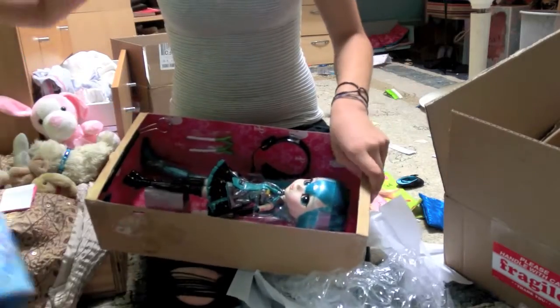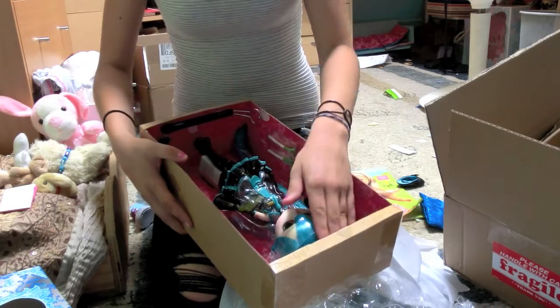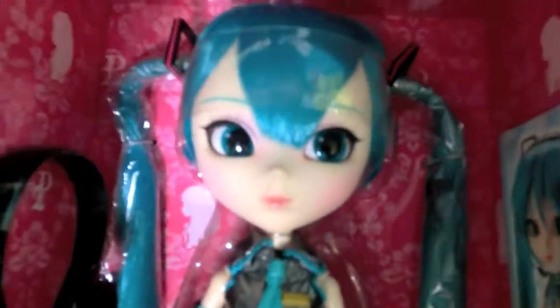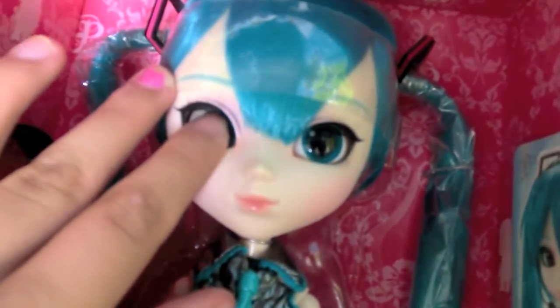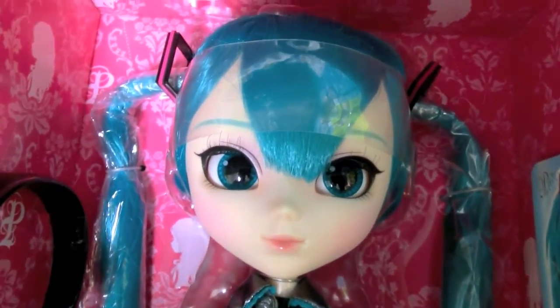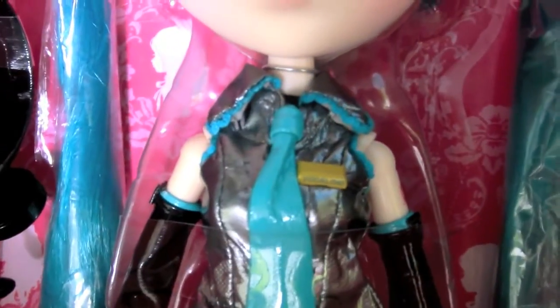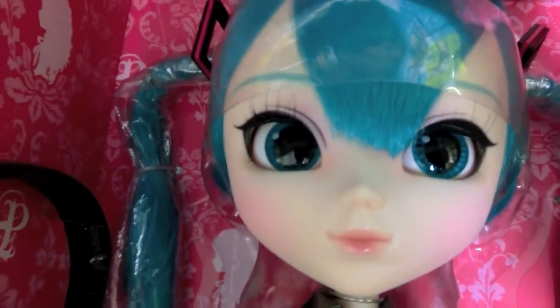Here we go, oh my god she's so cute! Here she is, she's super gorgeous. That is so gorgeous, it's got everything and a little Vocaloid tag. Oh my god she's so pretty, I'm freaking out on the inside. And blue eyes, I like that!